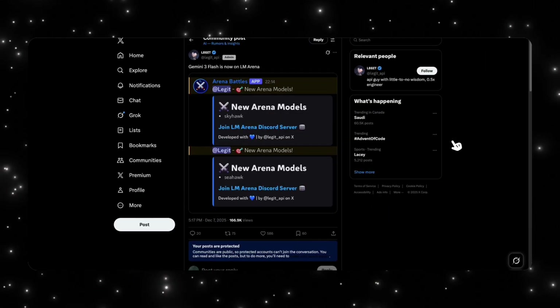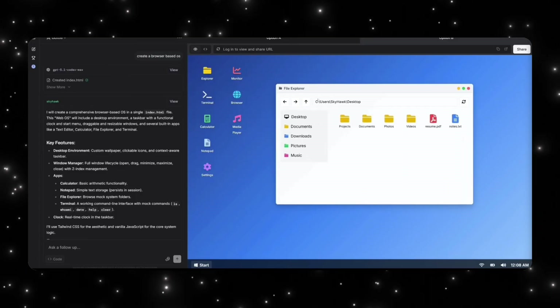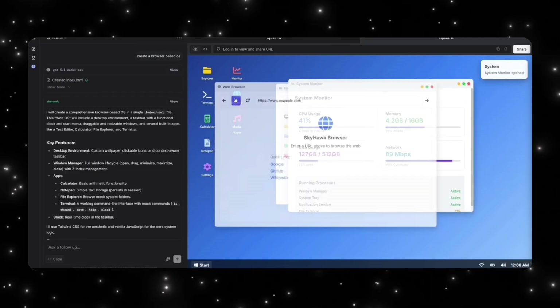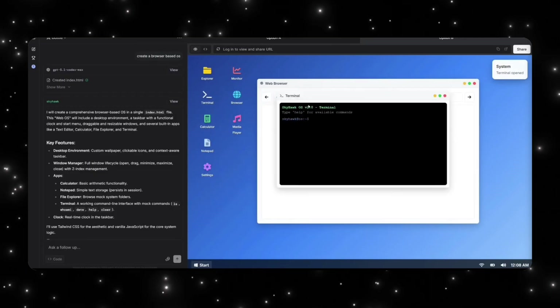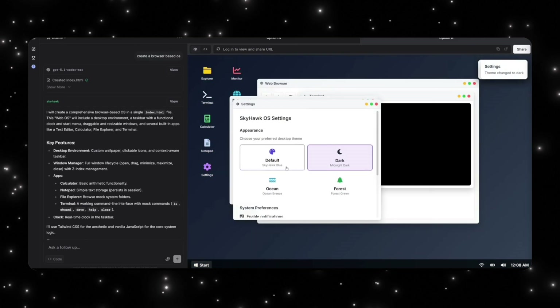If you thought GPT 5.2 rumors were the only crazy thing happening this week, that's not it. Two new models have appeared on LM Arena called Skyhawk and Seahawk, apparently Gemini 3 Flash sleeper models. These models were tested on our main channel — they were asked to create a browser-based OS, and the Skyhawk model produced impressive results with notifications and multiple features. Gemini is not standing still while GPT 5.2 is being prepared.